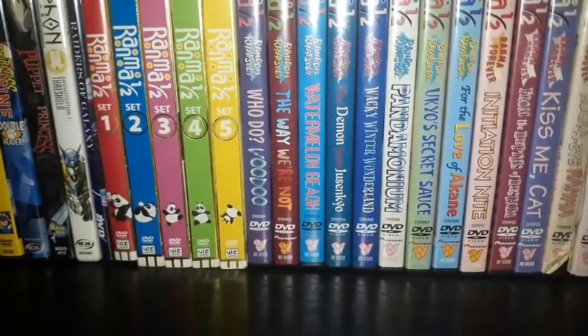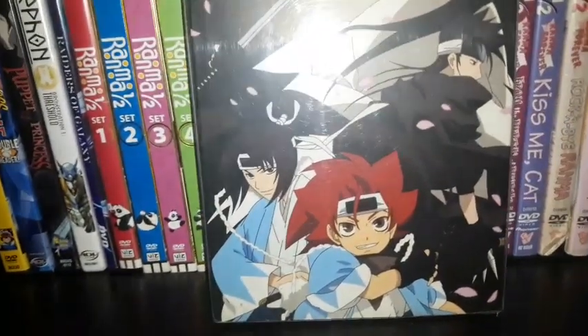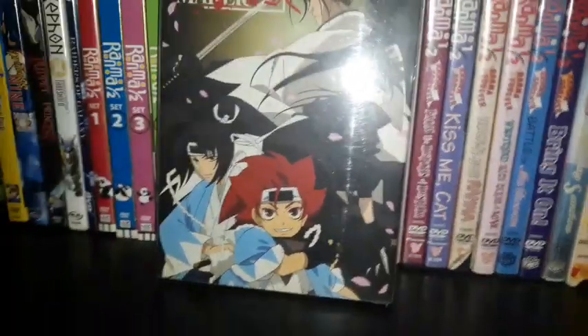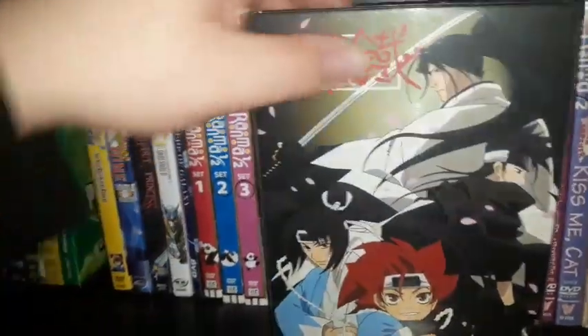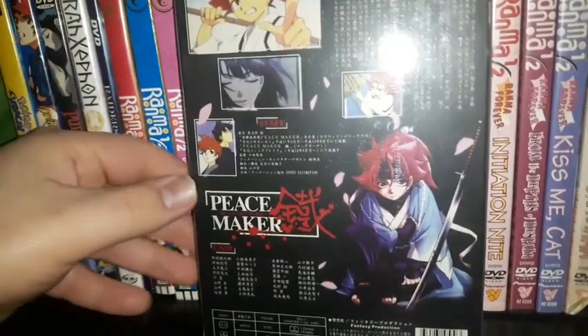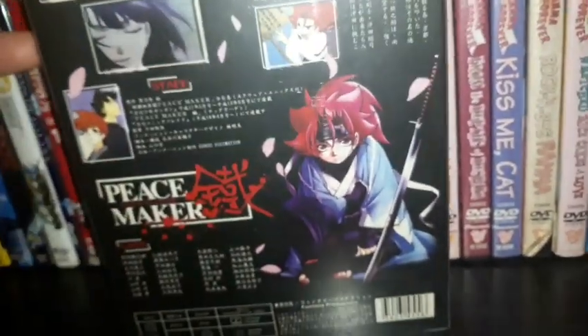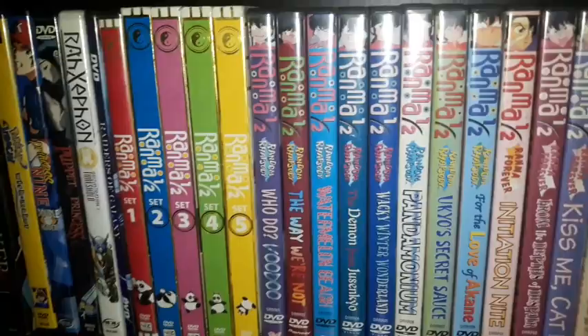Next is a Chinese bootleg set dubbed only in Japanese with English and Chinese subtitles: Peacemaker Kurogane, another Japanese anime series. There were legitimate releases of this on DVD by ADV Films. I'm wondering if this series will ever get a complete series set on Blu-ray. It says chapters 1 to 24 — those are basically the episodes — and it comes in a see-through case. There was also a box set from ADV Films.